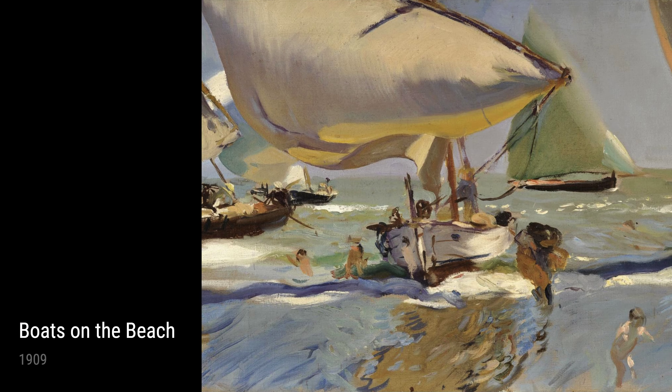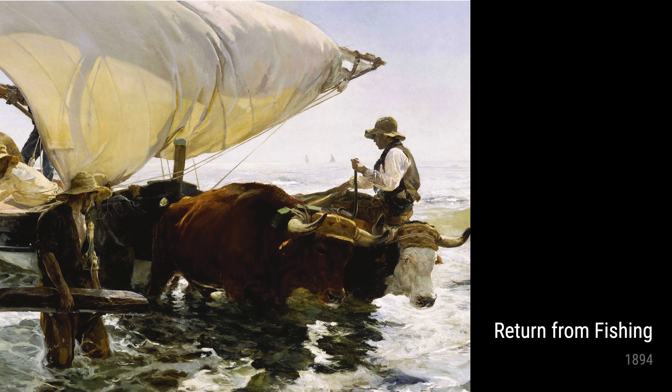Introducing Joaquin Sorolla, a Spanish artist who lived from 1863 to 1923. Sorolla's life experiences greatly influenced his incredible works of art. Let's take a closer look at some of his masterpieces.